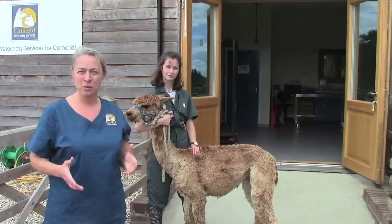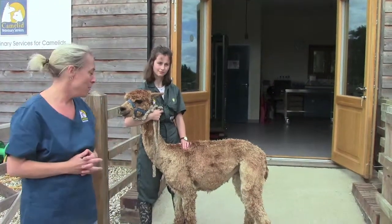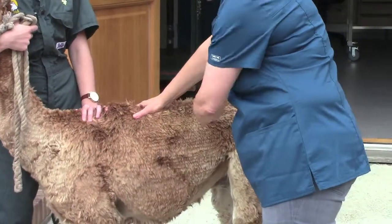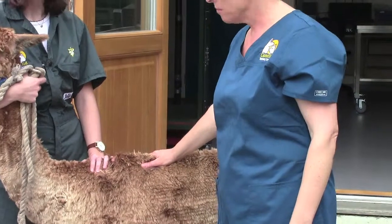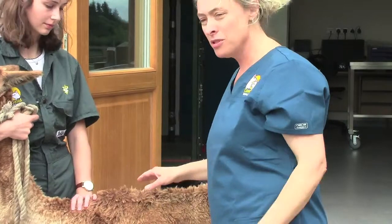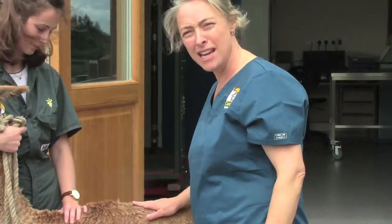There are two main locations that we body condition score alpacas. The two main sites are over the midline of the back of the animal - literally put your hand right in the middle of the animal's back between the bottom of the neck and the tail. In the middle of the back you are feeling fat and muscle cover overlying the spine. You're feeling the muscle laid down between the dorsal spinous processes of the spine - that's the knobbly bit that runs down the middle - and also the lateral spinous processes of the vertebrae that stick out sideways. You're feeling where muscle is laid down in between those sites and then fat might be laid down over the top.